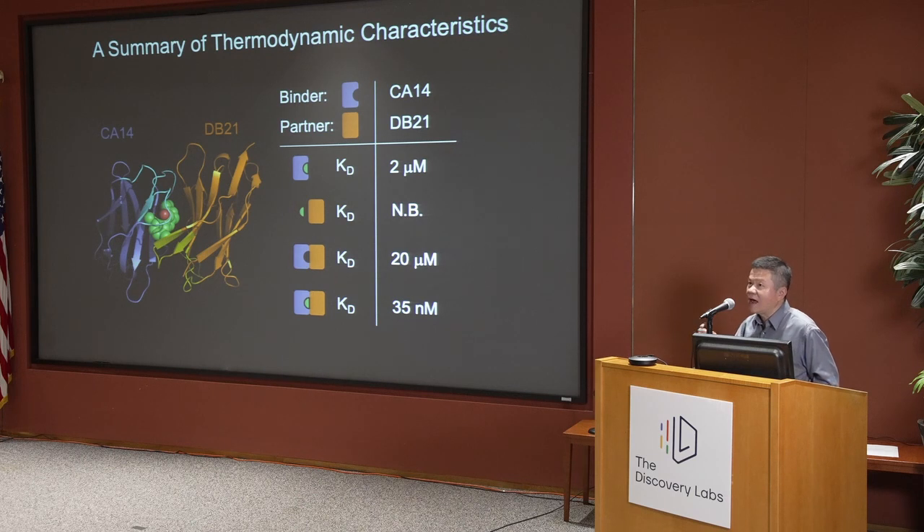In order to really understand the system, we had to do some thermodynamic measurements to understand the binding events. The advantage of this glue system over other systems is that these nanobody proteins are very easy to purify — you can get bucket loads of these proteins with a rotation student.